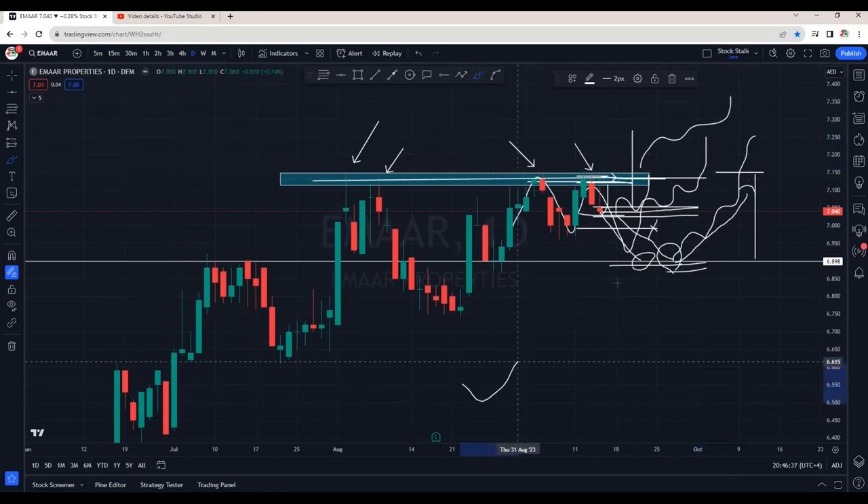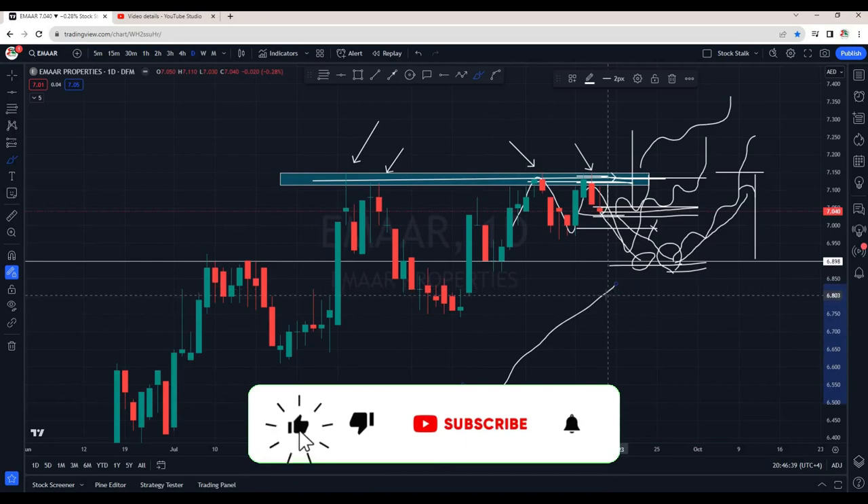Overall, no doubt, Imar is in an uptrend — it's still bullish. For more updates like this, subscribe to the channel. Thanks for watching. Keep stocking.